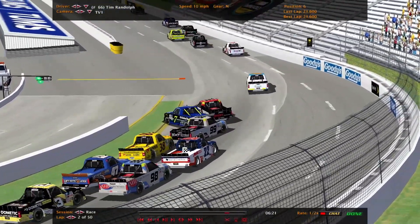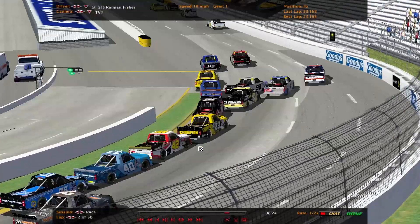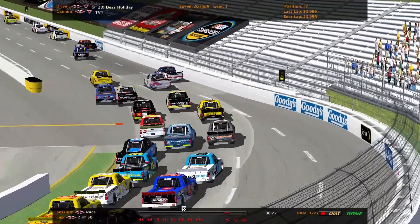Not a big one at least. That's a good thing we're at Martinsville. Don't think the damage is going to slow him down. But they just kept piling into each other. Yeah, that was a strange wreck. First caution of the day.